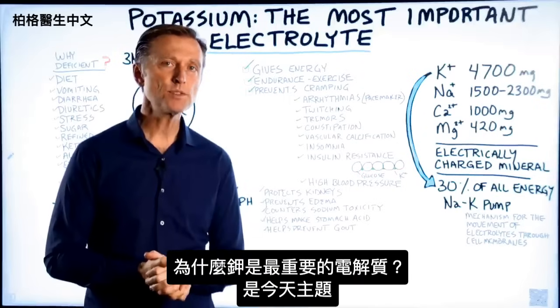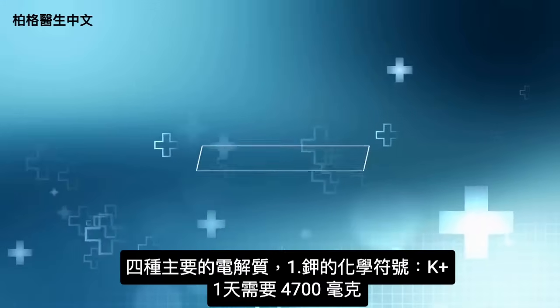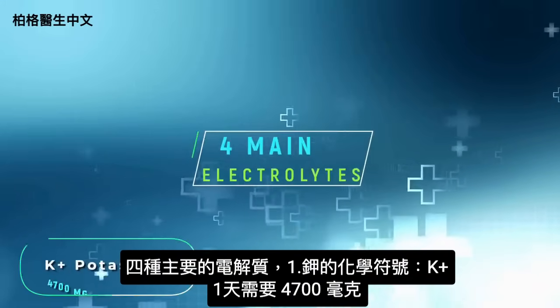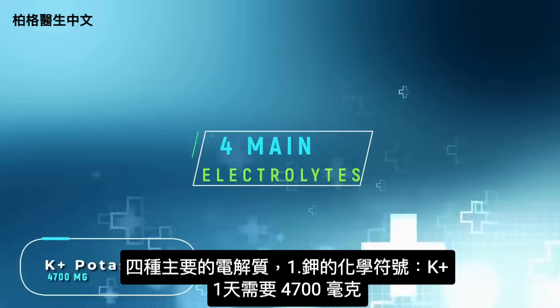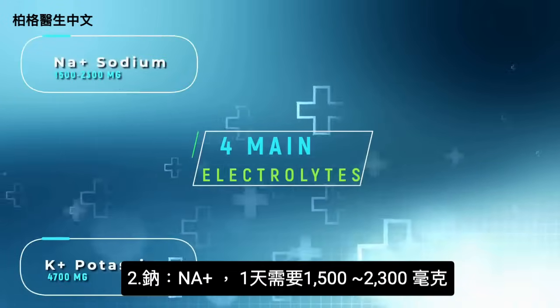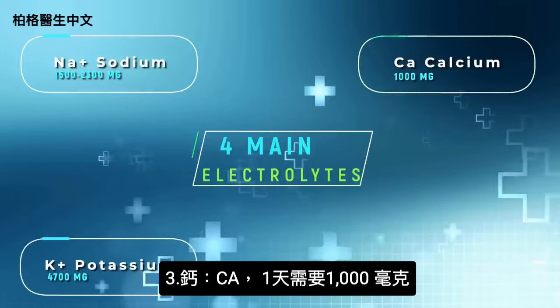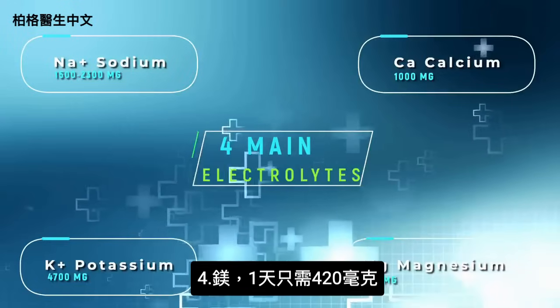Why is potassium the most important electrolyte? Let's look at four main electrolytes. We have K+, potassium, which we need 4,700 milligrams of. Then sodium, Na+, at 1,500 to 2,300 milligrams. Then calcium, Ca, at 1,000 milligrams. And magnesium, we only need 420 milligrams.